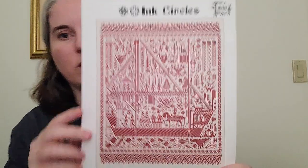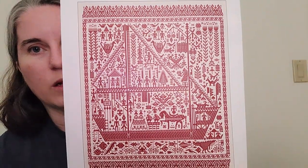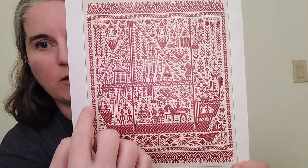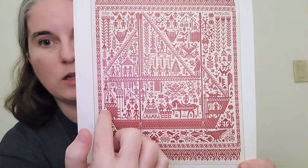The next piece I worked on is Big Red Ship of Life by Ink Circles. Last month I finished up the last page of Row 2, so I am now on Row 3 down here, page 9.